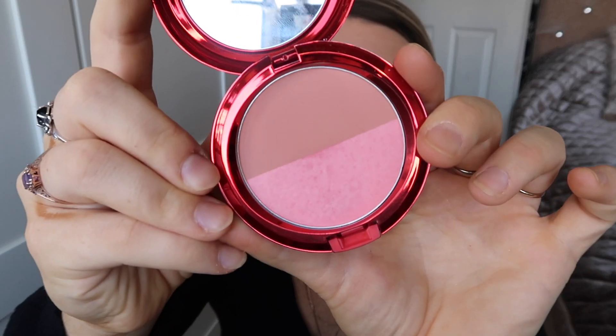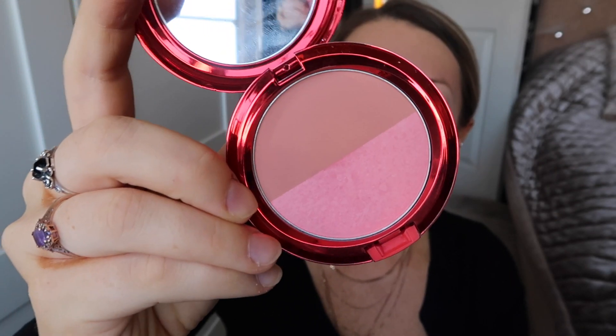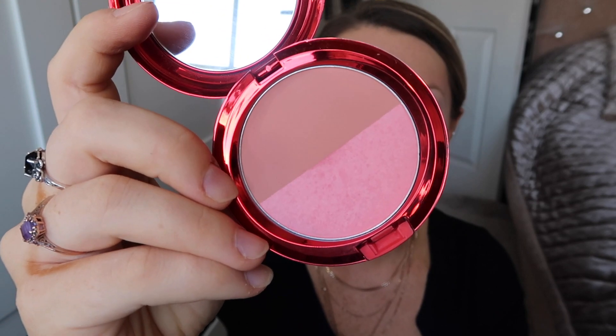Then for blusher I've got this gorgeous MAC blusher — this is Melba and Love Cloud Powder Duo. It's got a slight shimmer on the pink side and the other side is completely matte. It's a really really nice blusher. I got this from a designer outlet for like half the price so it was an absolute bargain. I just literally sweep across the two and put that in a sweeping up motion on the top of the cheeks.